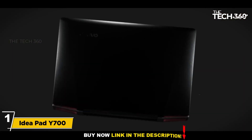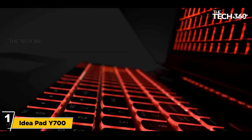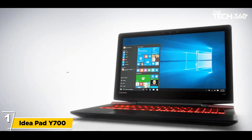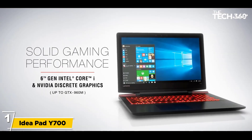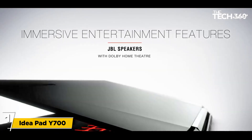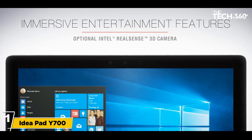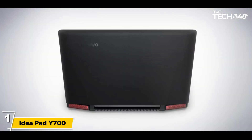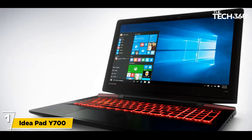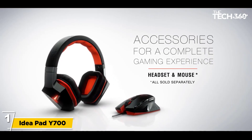Number 1: Lenovo IdeaPad Y700. This laptop is from Lenovo and is specially designed to cater to the needs of cybersecurity professionals. It comes with a strong CPU and good hardware configurations, a sleek design, and is lightweight. The total weight is 7.7 pounds, with dimensions of 16.65 x 12.0 x 1.10 inches. It features a 17.3-inch fully HD screen with IPS technology and an anti-glare LED-lit display, which protects the eyes of users working longer hours.